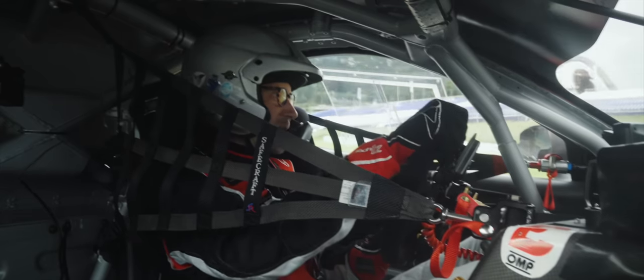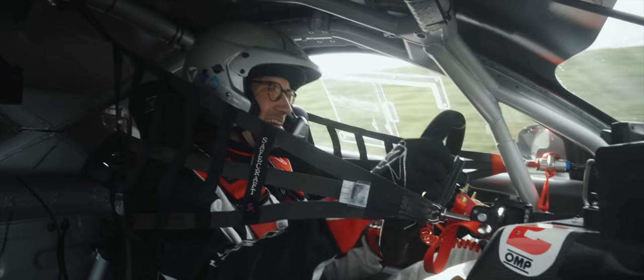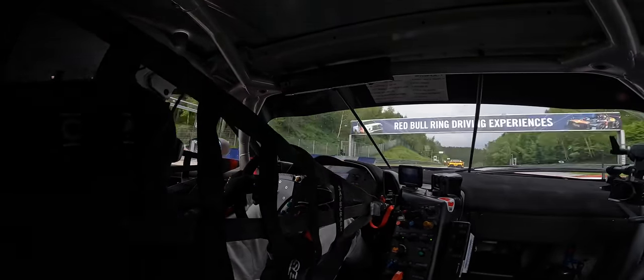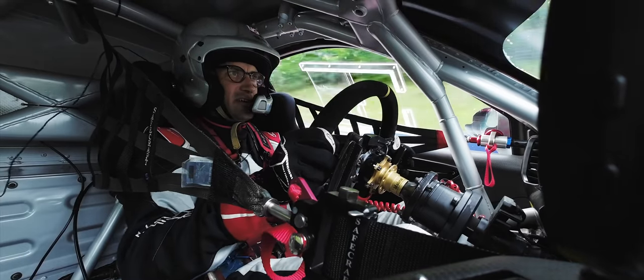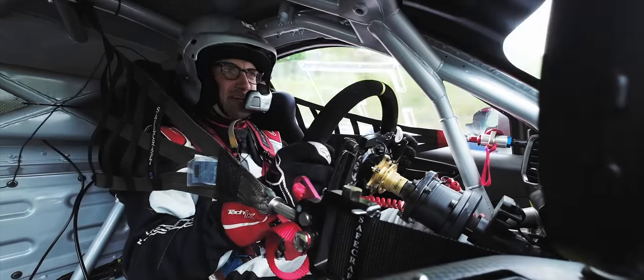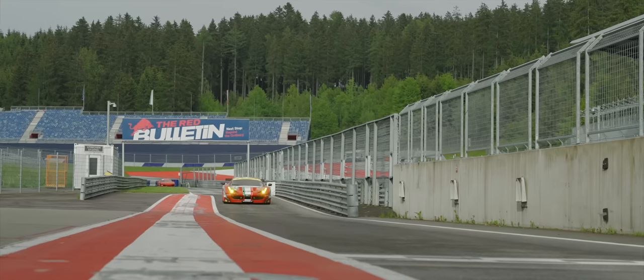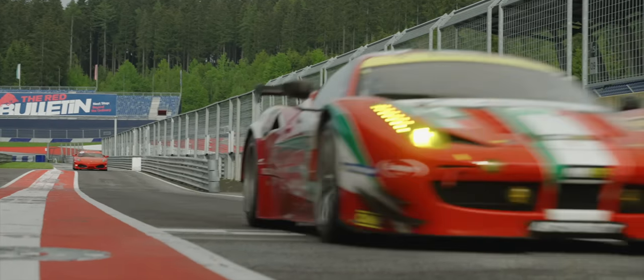This is so special. And it's surprisingly easy to drive, actually — it's really not that intimidating. Just enough intimidating, obviously. I was nervous before I drove this, but I don't actually need a can of Red Bull right now.